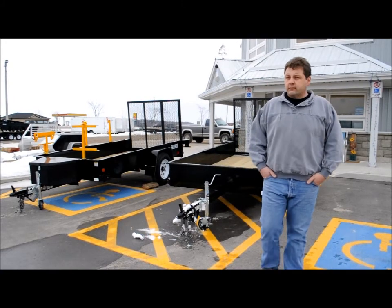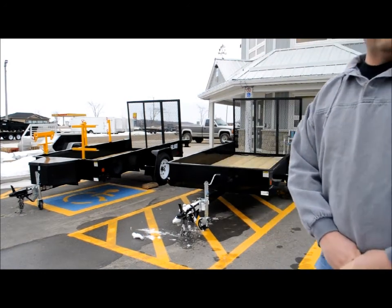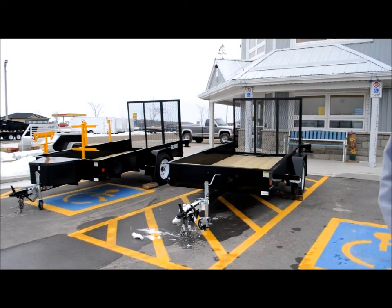We're here with Donald Reinhardt of Reinhardt Trailers to discuss the various landscape packages that are available for landscapers coming up this spring.